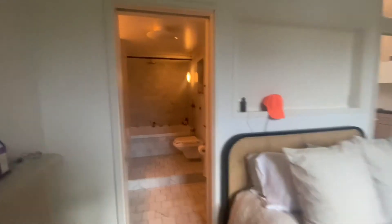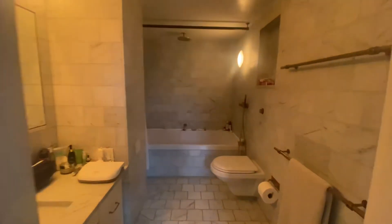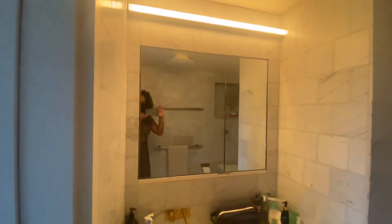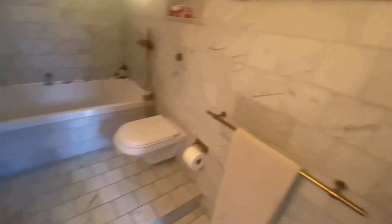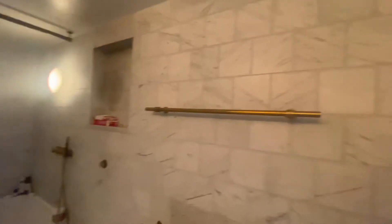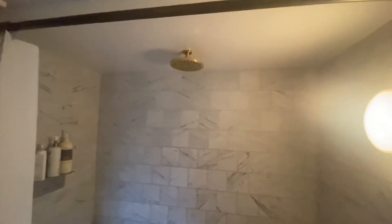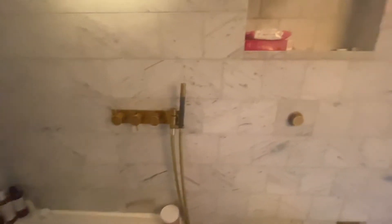And then in here — marble, vanity and cabinet. It's gorgeous. Shower head, nice tub, bath fittings.